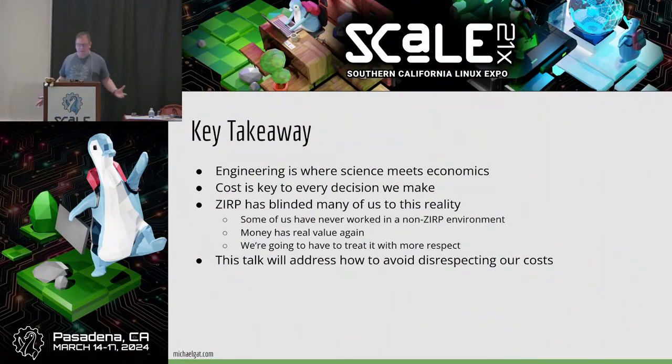Key takeaway: engineering is where science meets economics. I don't know who first said this — I can't claim credit for it myself — but I do think it's true. As engineers, we learn a lot of science, but it gets really powerful when we're able to apply it in a situation where the economics work. Otherwise, we'd all be pure researchers off doing something else.